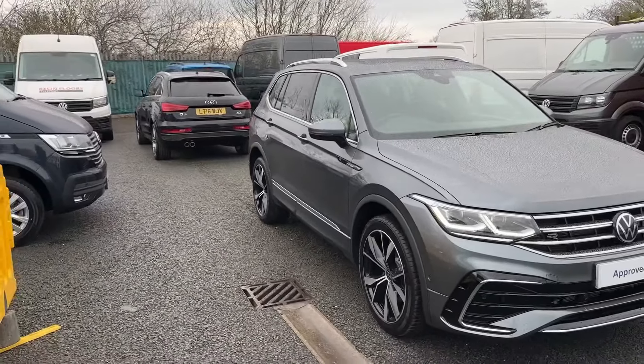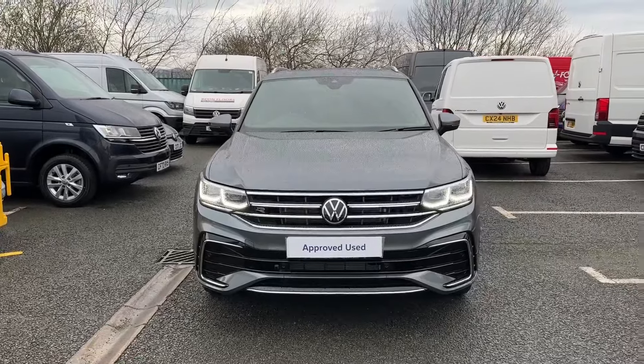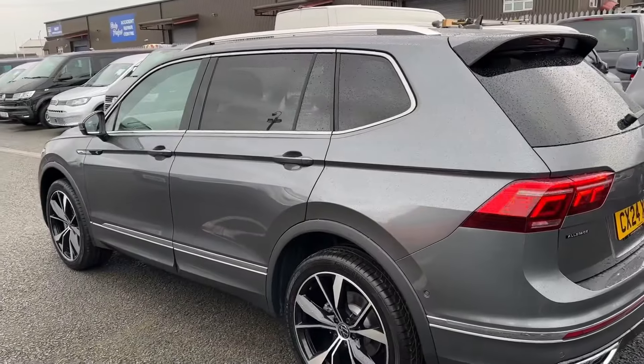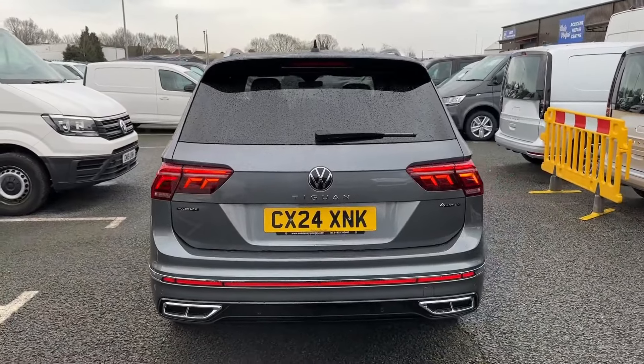Hello and welcome. Greg here from Wrexham Volkswagen, sharing with you today this fabulous looking approved used Volkswagen Tiguan Allspace 7-seater, finished here in the sporty R-Line trim with the exterior painted in a lovely platinum grey metallic colour.